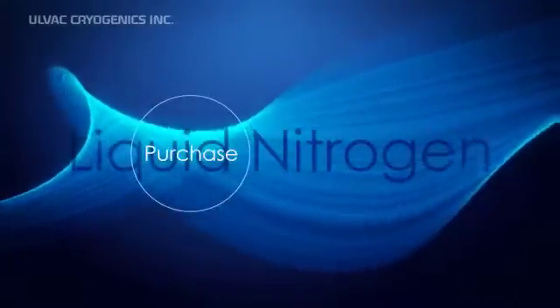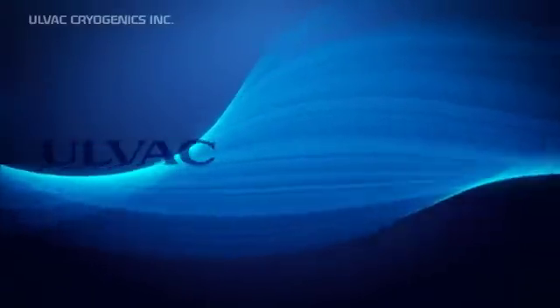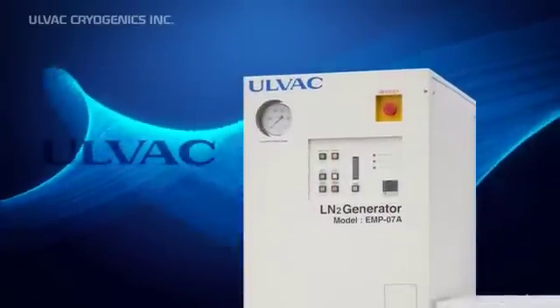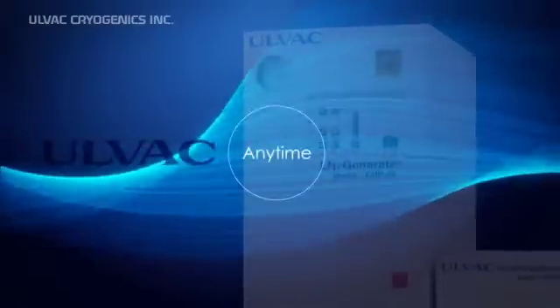On-site production of liquid nitrogen offers a wider range of advantages over purchasing. Allvac Cryogenics provides highly reliable liquid nitrogen generators based on our rich expertise and proven technology. With our generators, liquid nitrogen is available anytime and anywhere.